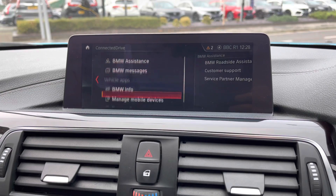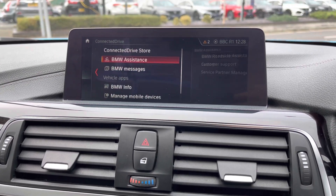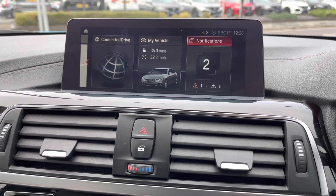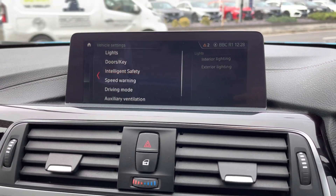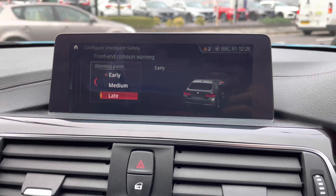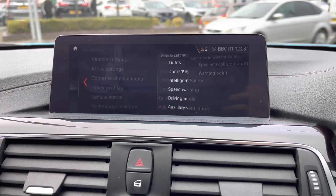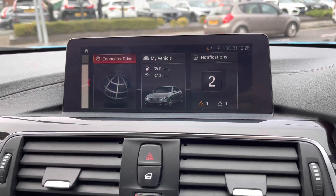You do have ConnectedDrive where you can access things like apps along with your BMW assistance — for example if you have any customer queries or need roadside assistance. You also have vehicle settings including intelligent safety, which has your front collision warning. You can set this up to activate either early, medium or late, and it will detect potential hazards ahead and emergency brake if necessary to prevent or reduce impact, keeping you and your passengers safe.